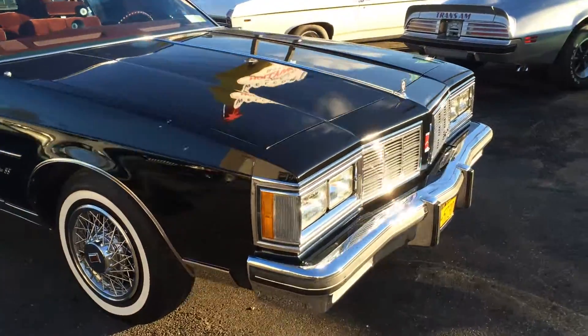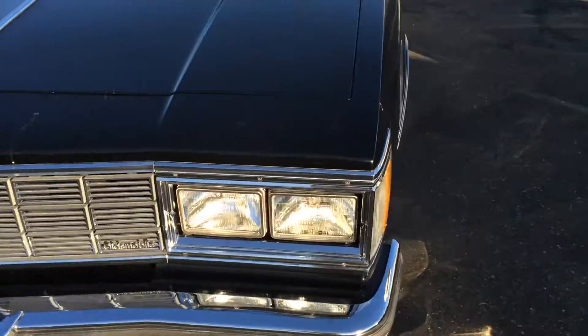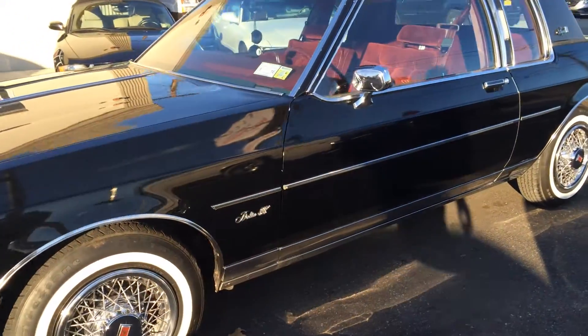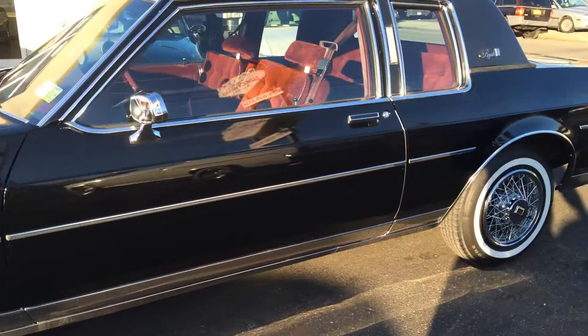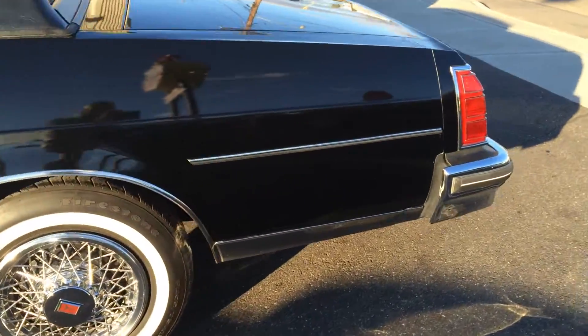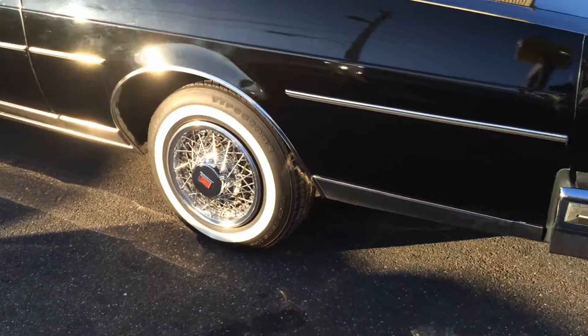Here we have a 1983 Oldsmobile Delta 88 chrome, absolutely beautiful, very rare two-door coupe. Beautiful car with 39,000 original miles. It's got a 350 four-barrel, all original paint — gorgeous car in and out.